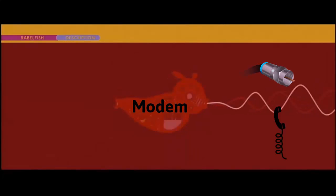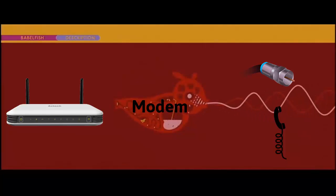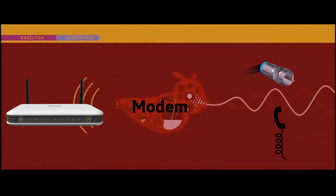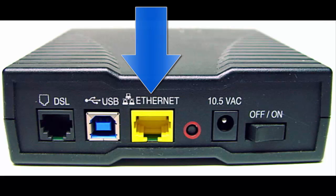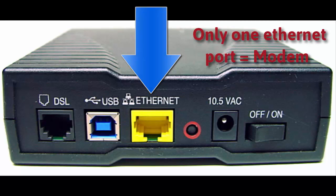What the modem does is it translates signal from a coaxial or DSL cable connection and makes it into something that typically a router will be able to use. When a device only has one ethernet port, it's a modem.